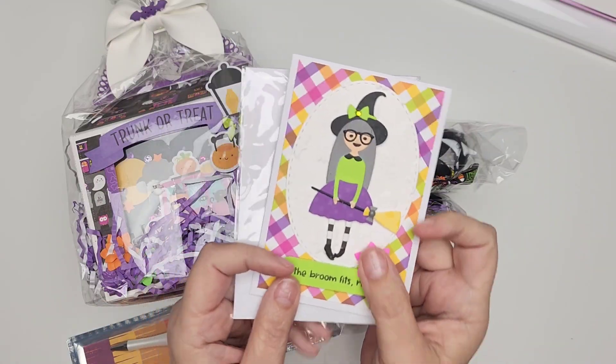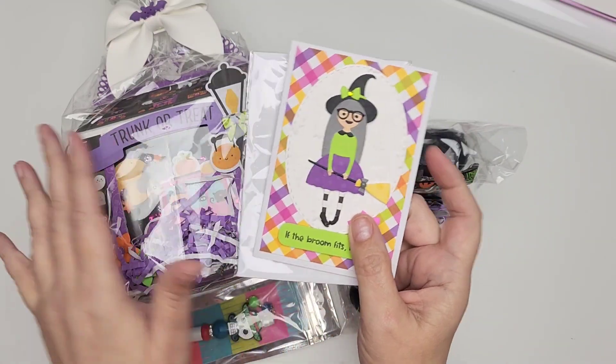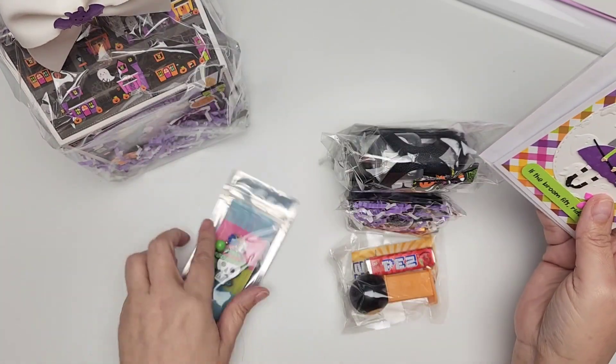Hi guys, welcome to today's reveal video. I am super excited to be sharing Raquel's entry today, her swap.